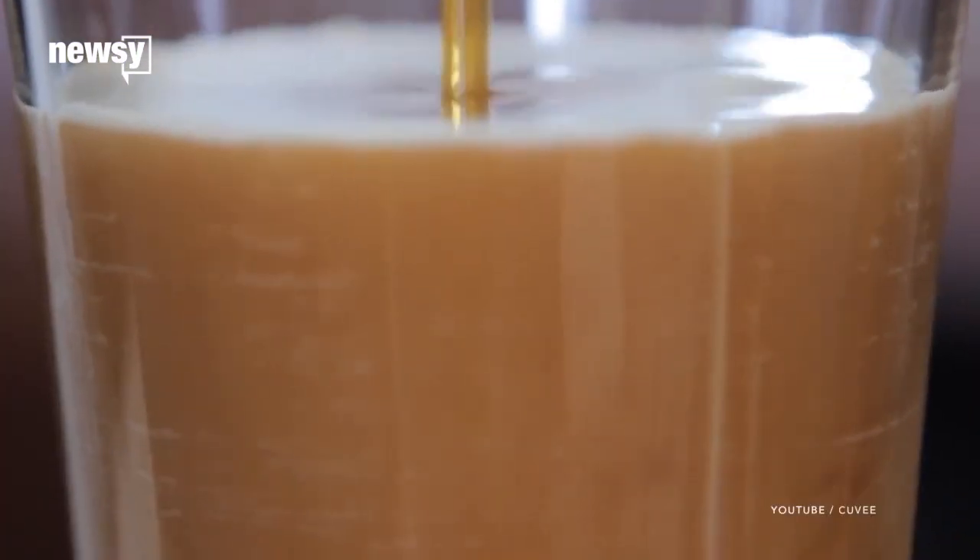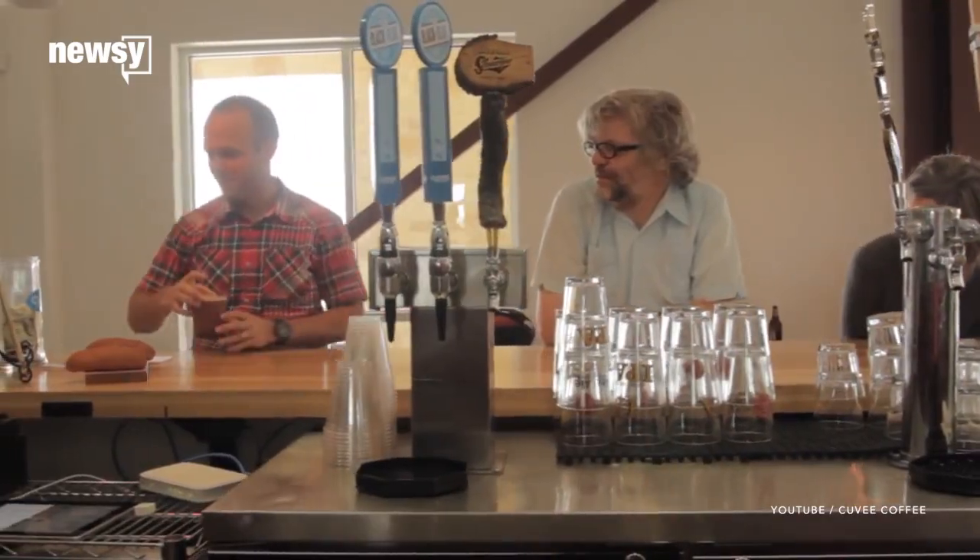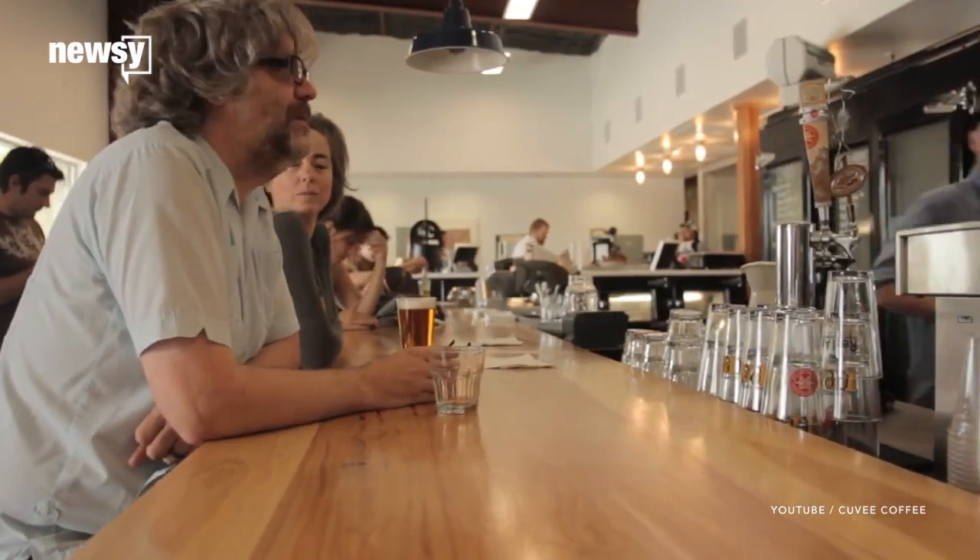The coffee is super strong, though. Bon Appétit reports some people feel like they've had two full espressos after only drinking half a glass of the nitro coffee.